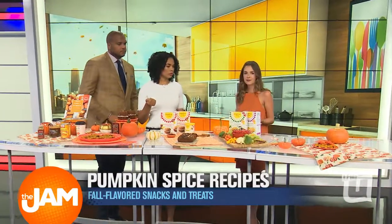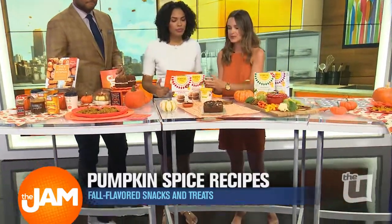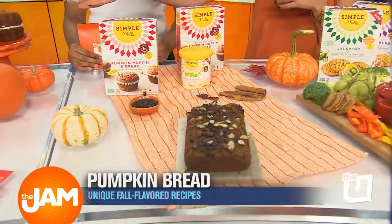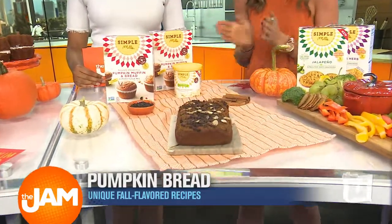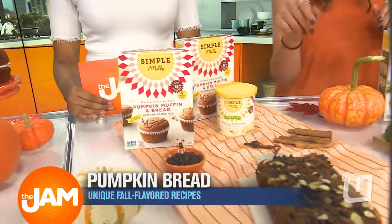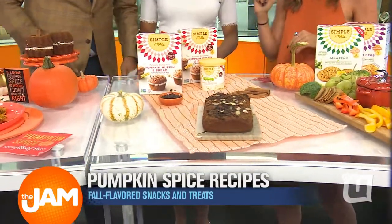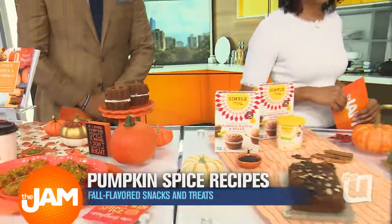Pumpkin is packed with nutrition — vitamin A, C, fiber. Why not in the morning? We can't have fall without pumpkin bread, and I brought my favorite from Simple Mills. This is their pumpkin muffin and bread mix, so it's really versatile. I made those little pumpkins out of it as well, and it's just eight simple ingredients. All of their products use nothing artificial ever. Real fall taste, real pumpkin — sweeten it up with some chocolate chips here. And there's a little bit of frosting laced in the middle. That's fantastic.